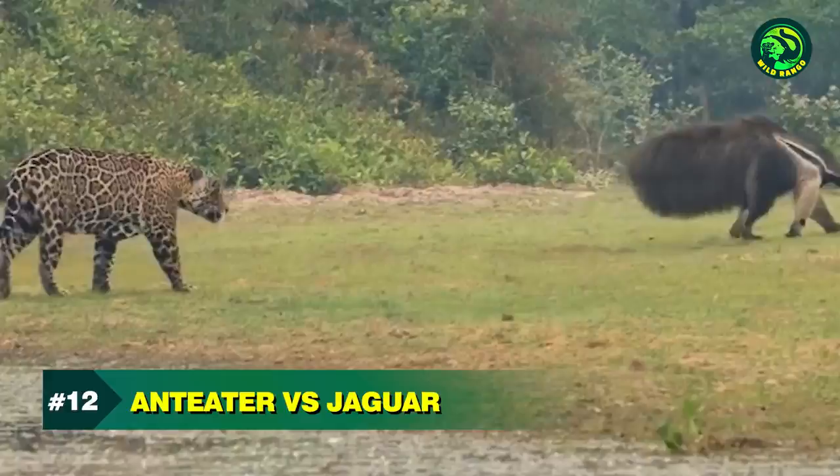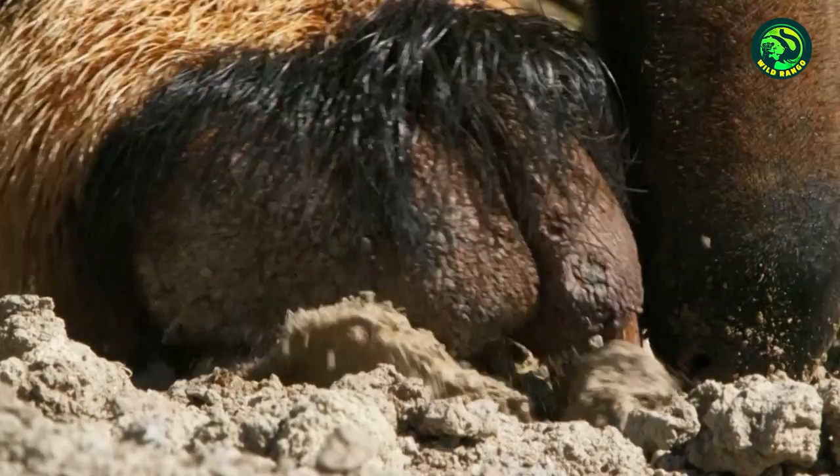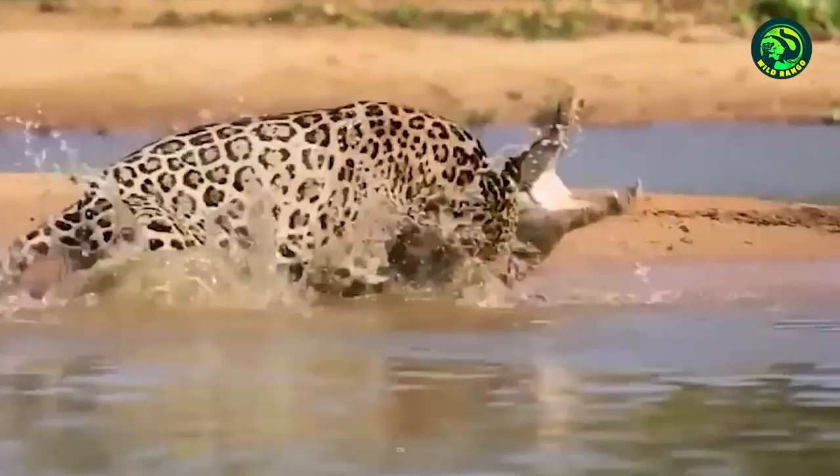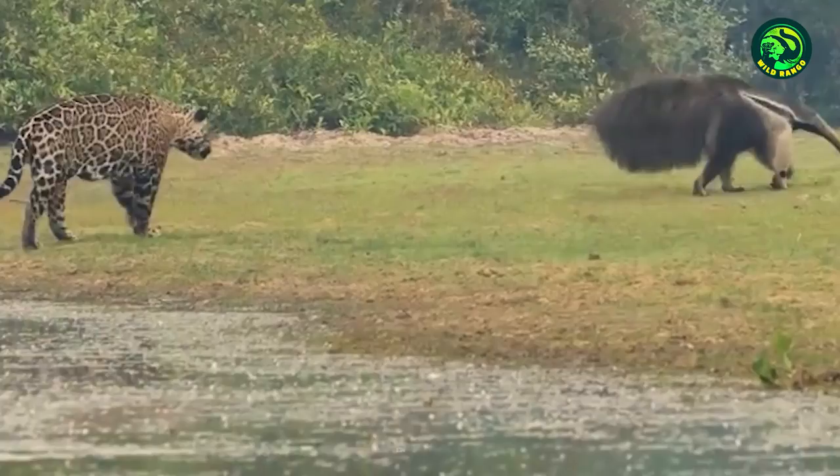Number 12. Anteater vs. Jaguar. Anteaters are armed with knife-like claws that can be fatal to powerful predators as well, just like ants or termites. But compared to a giant anteater, jaguars are just way too strong. They are the world's third-largest big cats and have a bite force that can reach up to 1,500 PSI. Yet surprisingly, the fights are far from predictable.